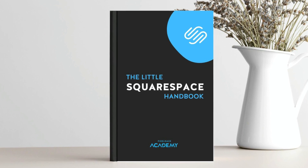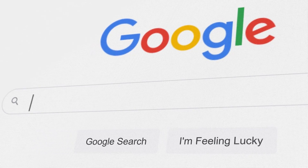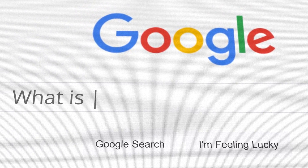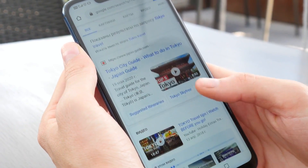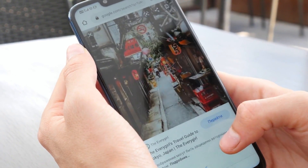You will also get a free digital copy of our little Squarespace handbook. And we don't stop there — we'll also give you a glimpse into the world of search engine optimization, blogging, and Google local listings. We'll show you how to get your website to the top of Google search results and how to create a blog that will keep your audience coming back for more.